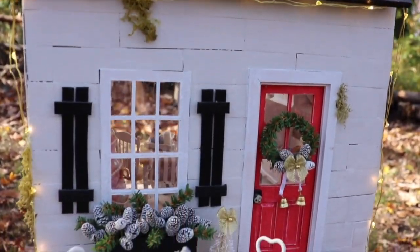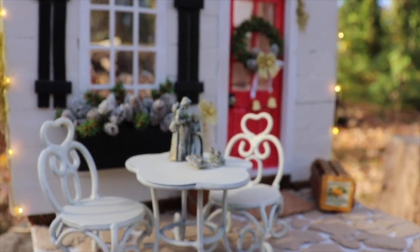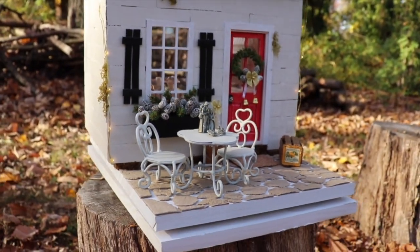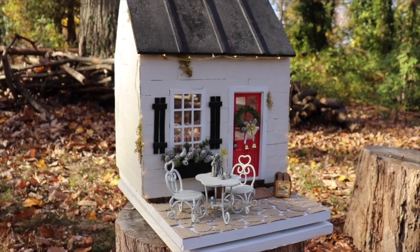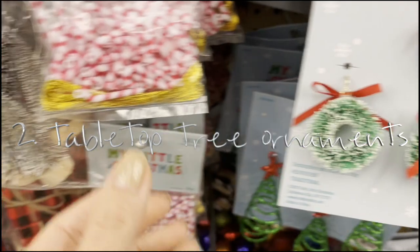Hey everyone, it's Lindsay. In today's video I'm going to be sharing 14 unexpected dollhouse items from Hobby Lobby, and then I'm going to give you a tour of this Christmas cottage.